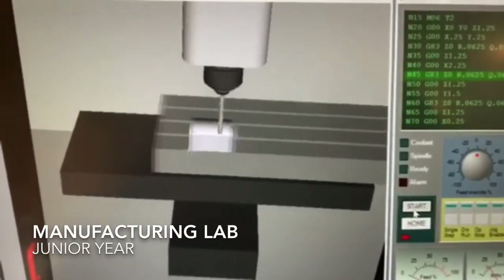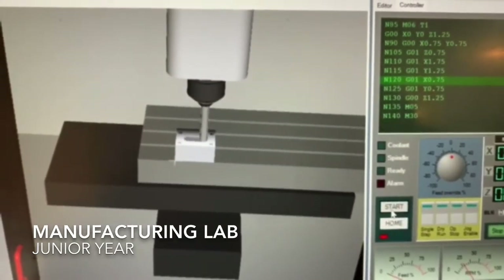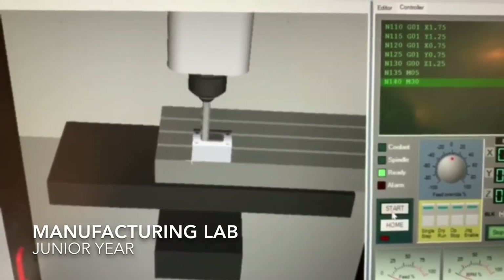About halfway through our junior year, we pivoted to remote learning, and as you can see, we were able to still mimic in-person labs through online tools such as the CNC simulator.